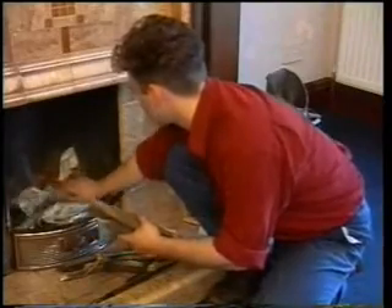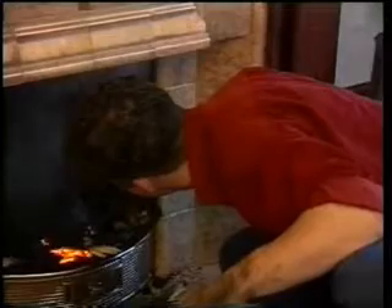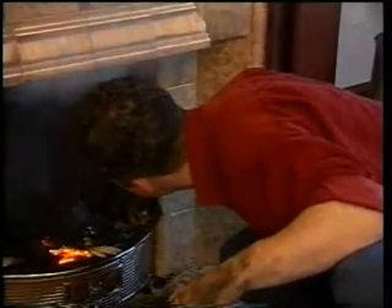Do you find lighting your fire a real headache? Dirty hands, sticks, paper, matches — all this and still it may not light.